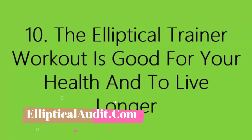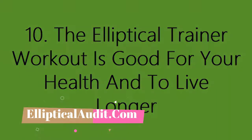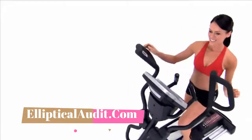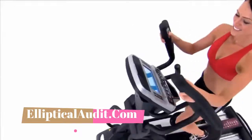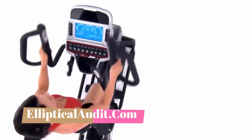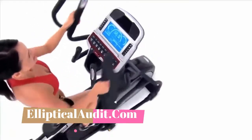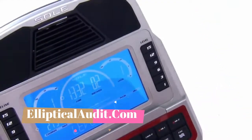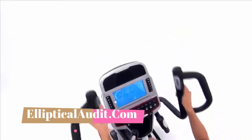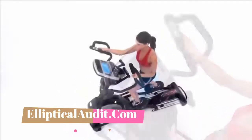Ten: the elliptical trainer workout is good for your health and can help you live longer. Working out on an elliptical trainer could extend your life expectancy. Regular exercise can reduce the risk of many diseases, delay the onset of symptoms, and maintain the effectiveness of the immune system longer in older people, thus increasing life expectancy. This is probably the best cross trainer benefit.